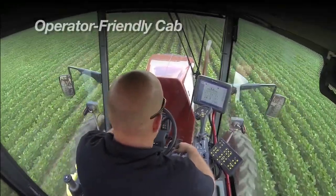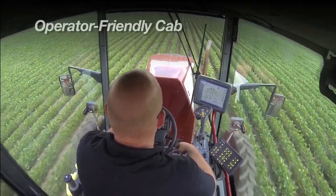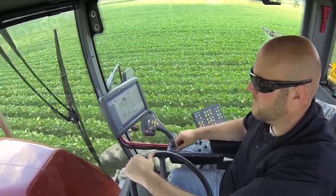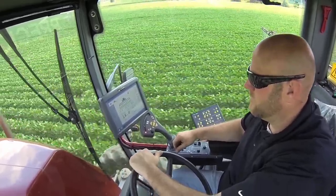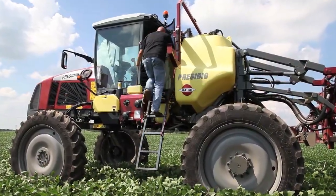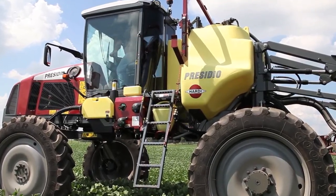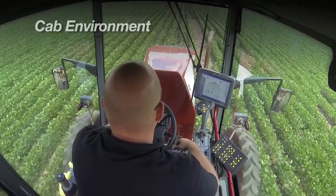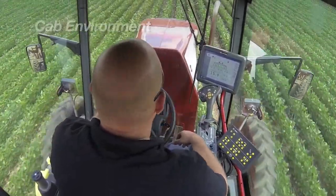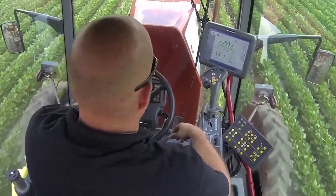Presidio's four-pillar operator-friendly cab is quiet and comfortable for long days and nights of spraying. With excellent field of view to the boom and front wheels, entering of the row for row crop spraying and maintaining accurate boom height has never been easier. The work platform provides easy entry to the cabin through the left side rear cab door and offers ready access to the tank. Inside the cab, a combination dust and charcoal filter safeguards interior air quality to protect the operator.